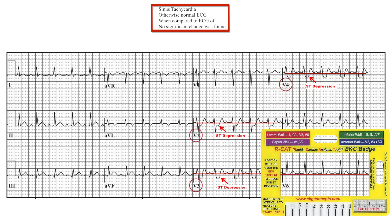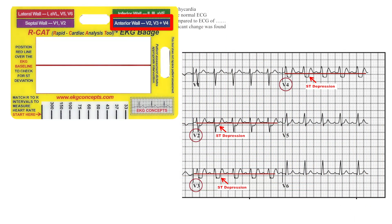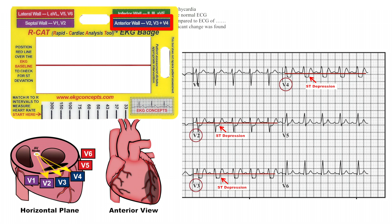In V4 you see ST depression. Lead V5 shows no ST changes, and lead V6 shows no ST changes. Now, using the color-coded boxes, you can see what area of the heart is involved. ST depression in V2, V3, and V4 indicates anterior wall ischemia.